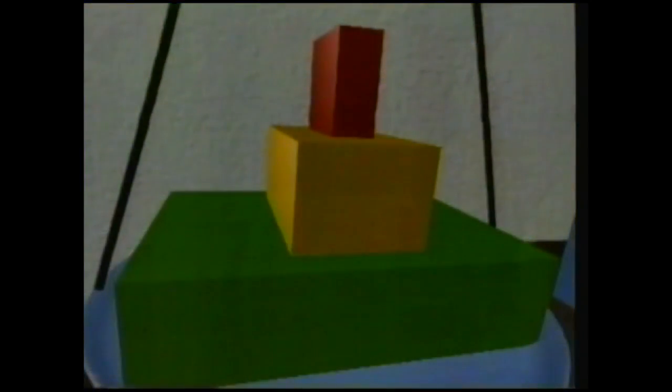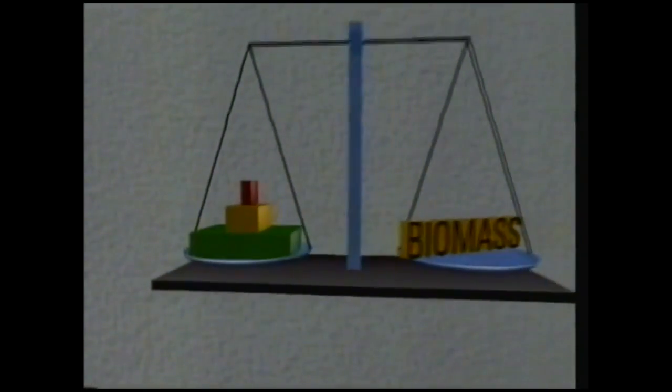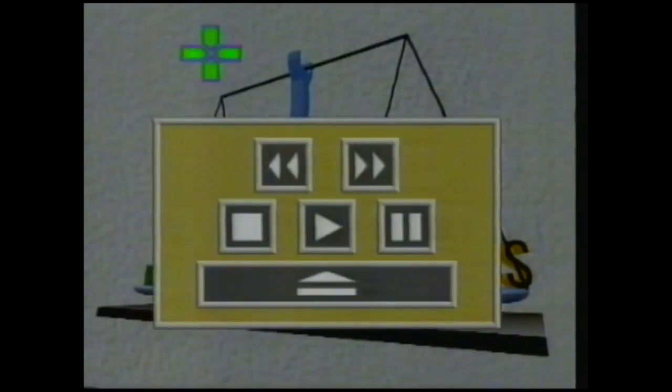On average, for every 100 kilograms of plant matter, there are 10 kilograms of herbivore and 1 kilogram of carnivore. The total weight of all life forms is called the biomass. Why the pyramid shape? Not all animals or plants get eaten. So what happens to the energy stored in an animal's body when it dies a natural death?